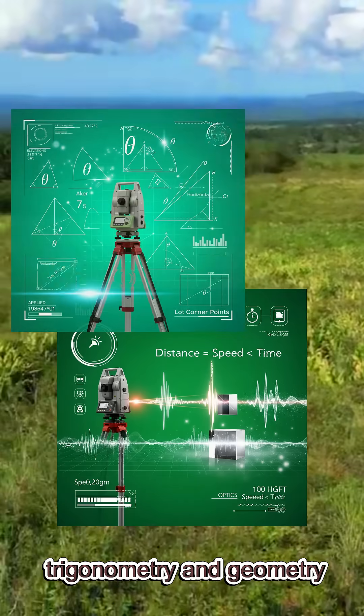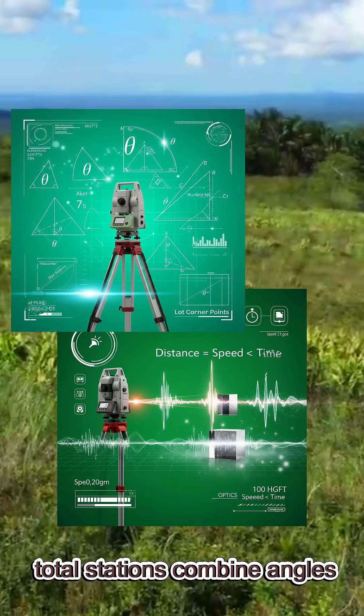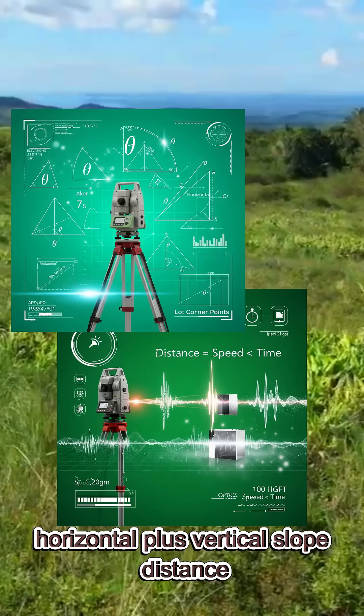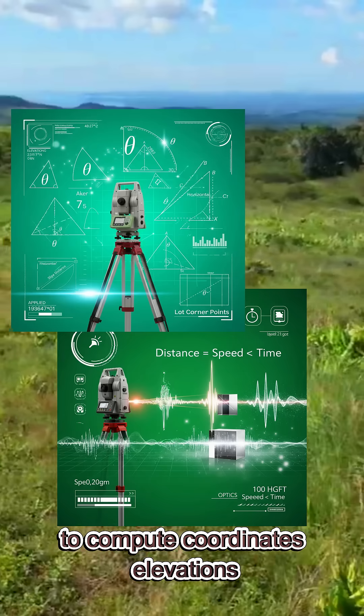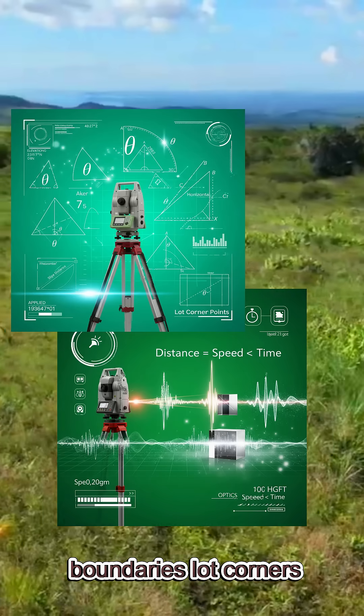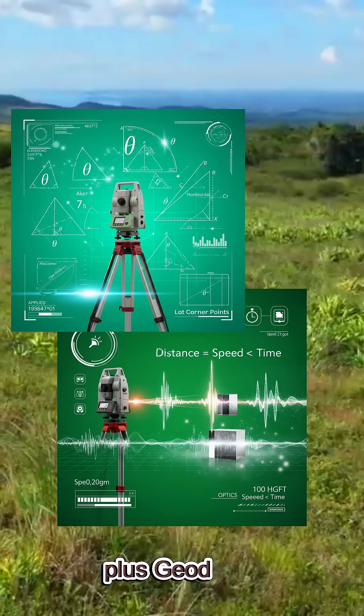Two: trigonometry and geometry. Total stations combine angles — horizontal plus vertical — and slope distance to compute coordinates, elevations, boundaries, and lot corners. This is applied mathematics plus geodesy.